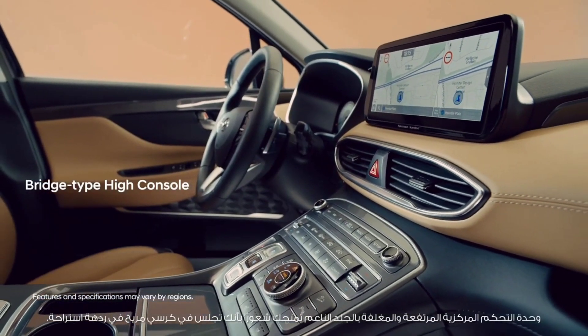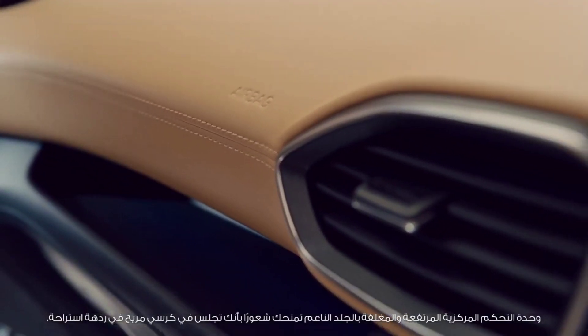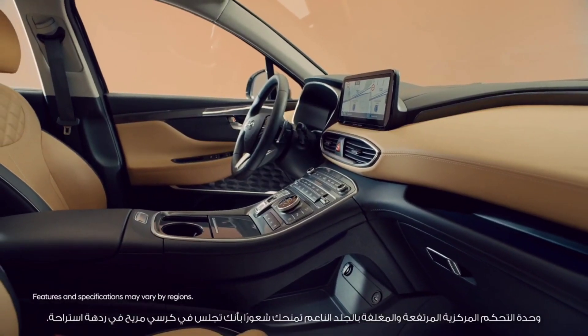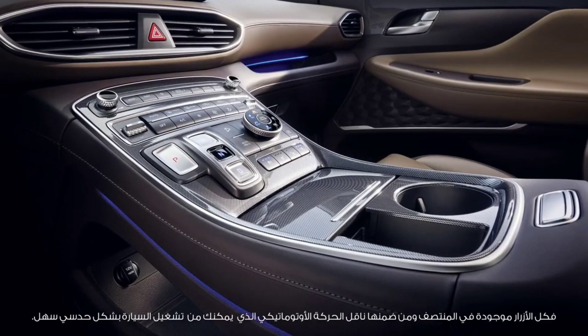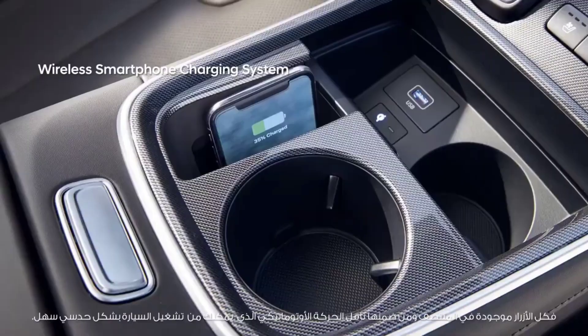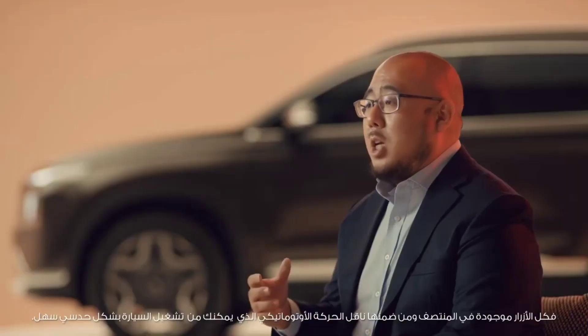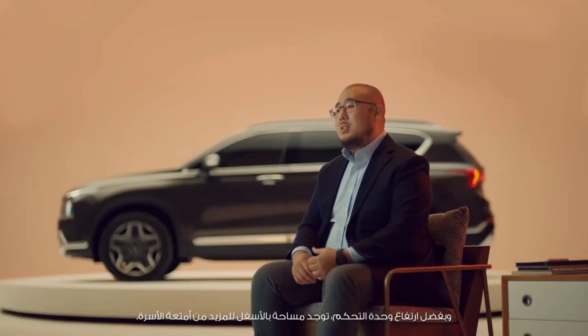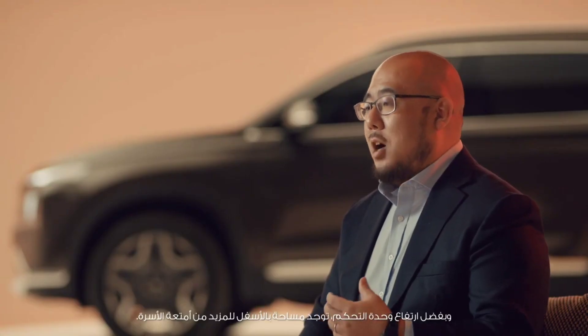The Hi-Center console, wrapped in soft leather, gives you the feeling of sitting in an armchair in a lounge. All the buttons, including shift-by-wire, are in the center for more intuitive and easier operation. Thanks to the Hi-Center console, there is room below for extra family luggage.